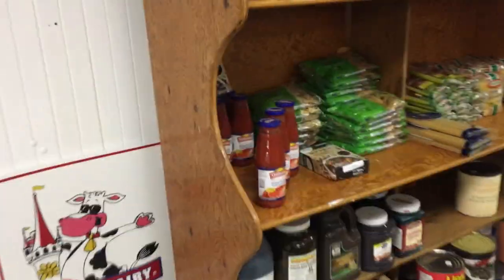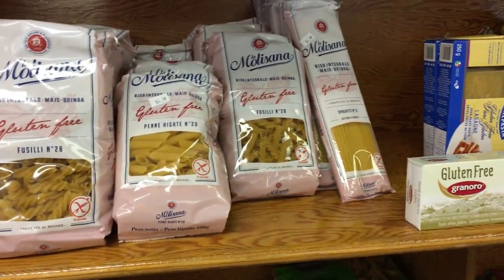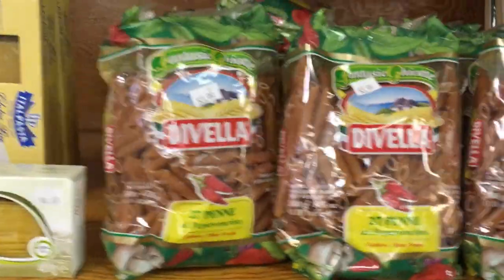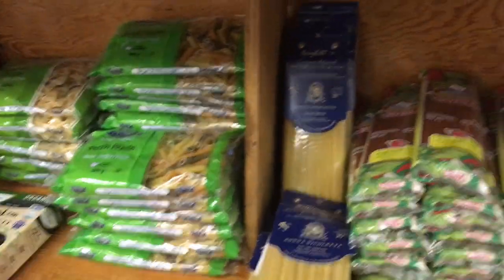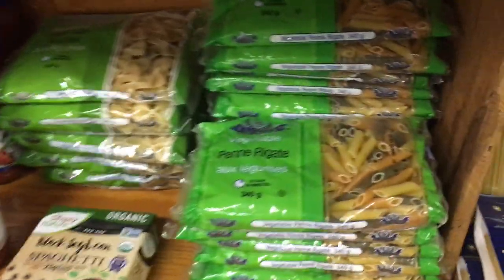Lots of gluten-free pasta and gluten-free options. This is penne pasta with pepper built into it — really nice, must be new here. Lots of big canned stuff. Imported pasta — that same pepper variety but in spaghetti, and a tri-color pasta. Strained tomatoes.